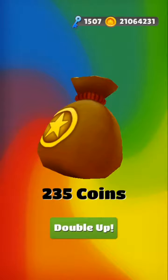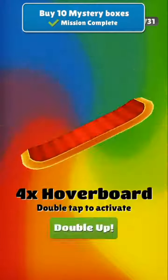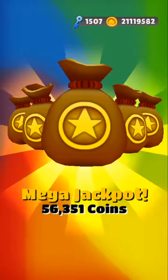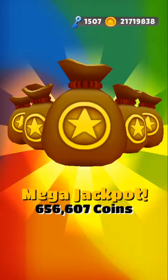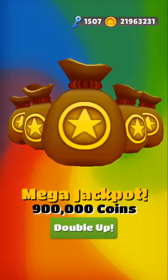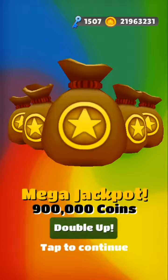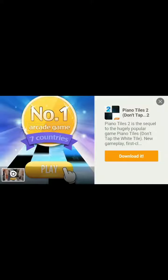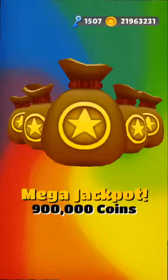Box number 30. Box number 40. Box number 50 — yes, yes! Got the jackpot again. We'll double up, we'll double it up. Wait for a few seconds. This is doubled!